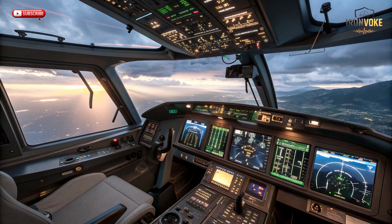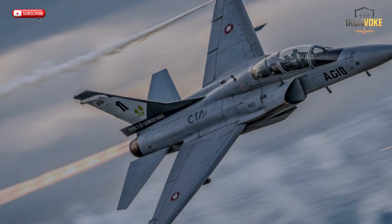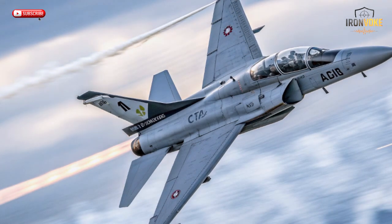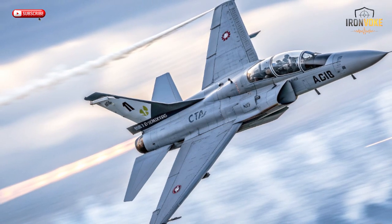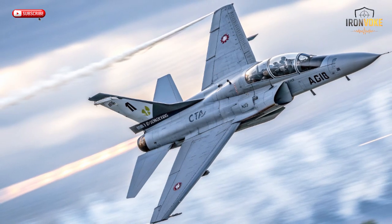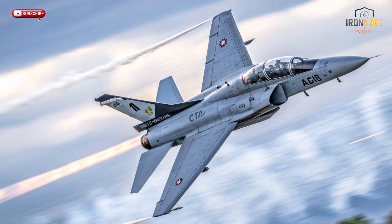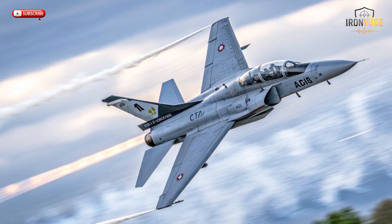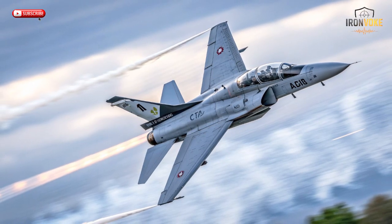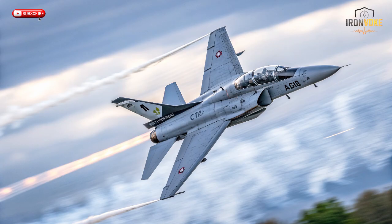The M346 Lavi isn't only about flight — it's about building combat instincts. The aircraft can simulate air-to-air battles, surface-to-air missile threats, and even electronic warfare scenarios, all while staying in training mode. Its embedded tactical system allows multiple aircraft to fight virtually while still flying safely in real life. Instructors can monitor every action from radar scans to missile locks and replay the mission afterward for performance analysis. This deep learning process helps pilots understand not just how to fly, but how to think like a fighter pilot. The M346 also supports weapon training pods, letting pilots practice precision targeting using simulated bombs or missiles.